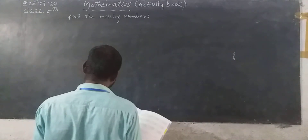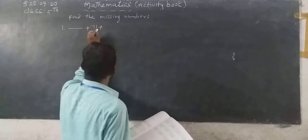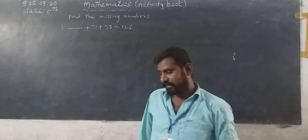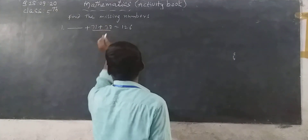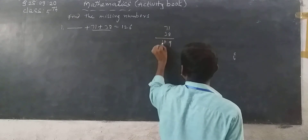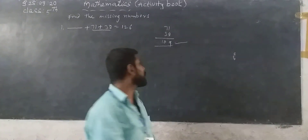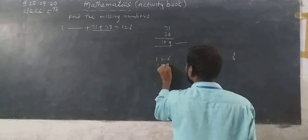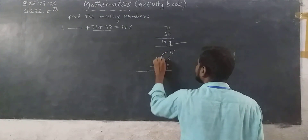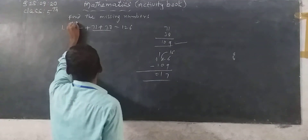See, first one — very simple. Dash plus 71 plus 37 equals 126. First of all we can add these two numbers: 71 plus 38. What do we get? 109. Then 109 is subtracted from 126. See here: 126 minus 109 — 6 minus 9 is not possible, so I take borrowing: 16 minus 9 is 7. 1 minus 1 is 0. So you can write 17. The answer is 17.